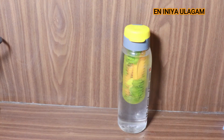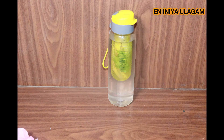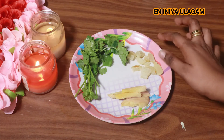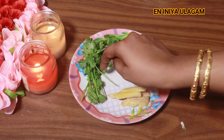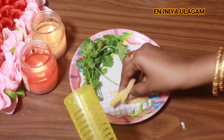The next recipe is Amla, Coriander and Ginger. You can use Amla, Ginger and Coriander together. Make sure the ingredients are cut properly. This combination will help reduce and spread the health benefits.